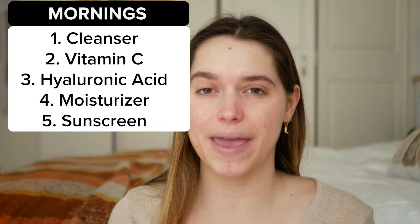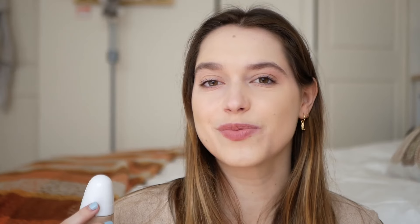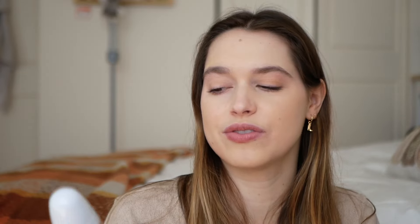I really like this moisturizer because it gives me a base for my makeup. I also applied sunscreen, so now my face has been cleaned, moisturized, and protected with sunscreen. Now I'm going to do my makeup. The look for the day is very simple and plain, but I definitely need a lip — I'm going to use the Black Honey by Clinique.